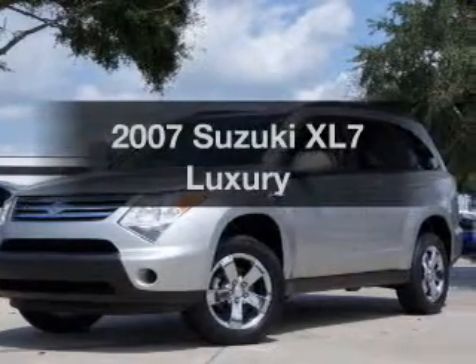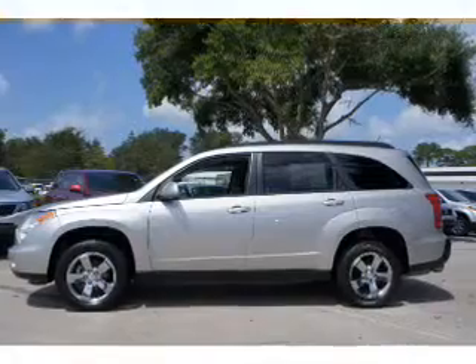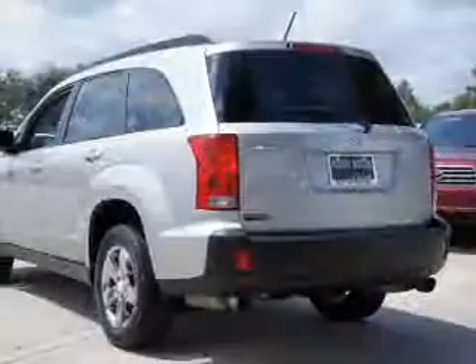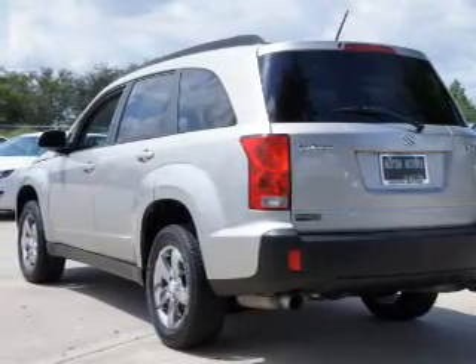Imagine yourself in this 2007 Suzuki XL7. Everything you need under one roof with this great vehicle. With a reliable 6-cylinder engine, the powertrain includes front wheel drive, driven by a 5-speed automatic transmission.